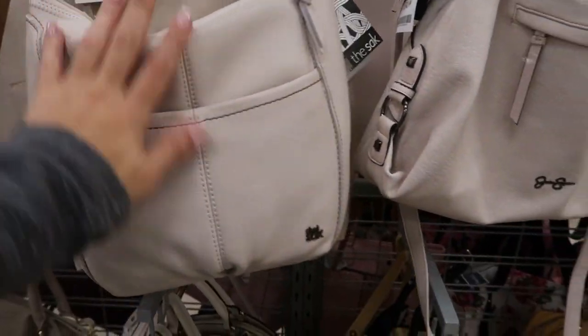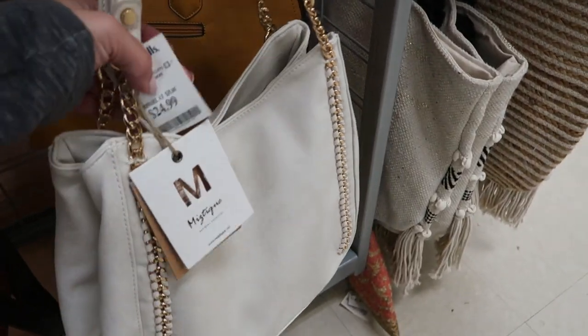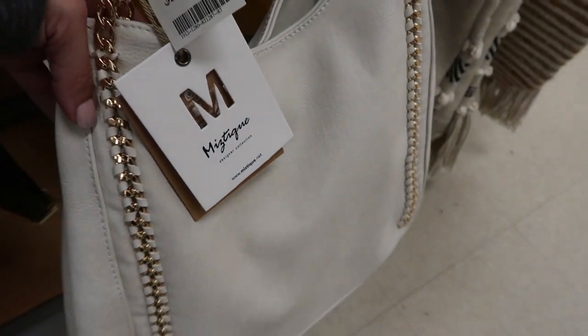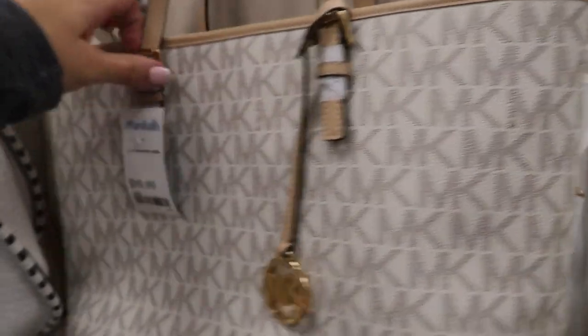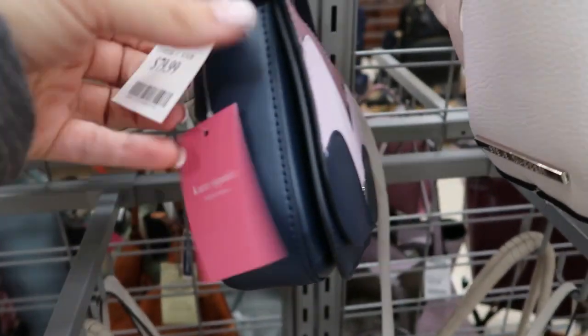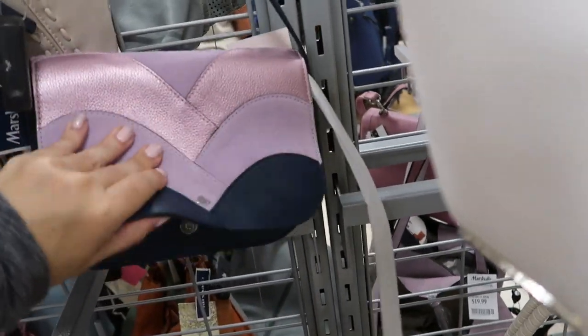Moving on to the bags — this one looks pretty, it's by The Sak and it's $39.99, really nice soft leather. There's a pretty hobo style for $24.99 by the brand Mystique. There's a Michael Kors tote for $99.99.